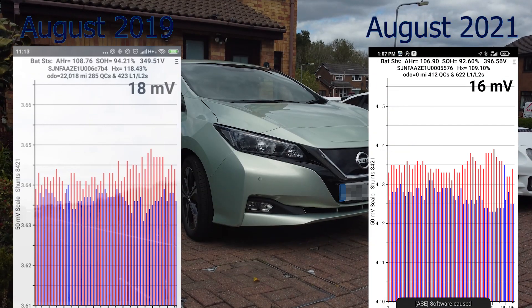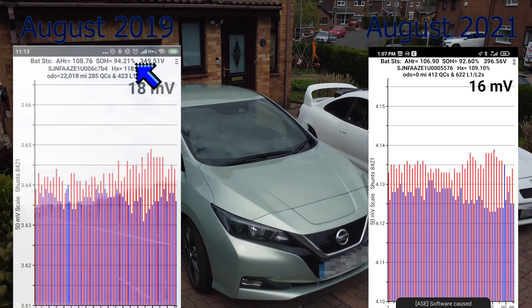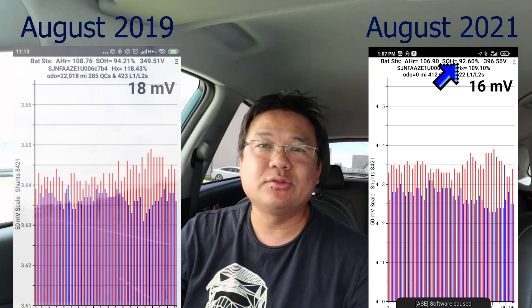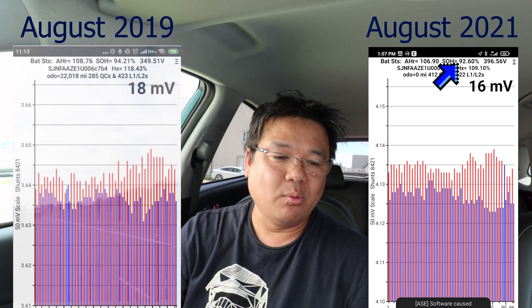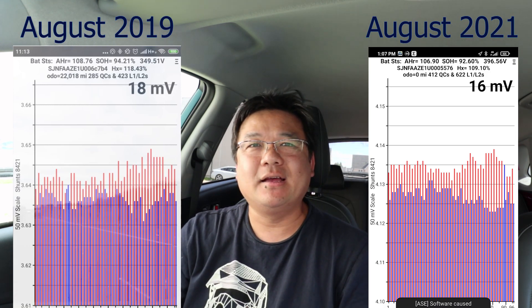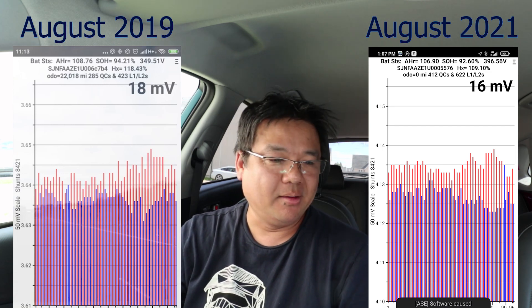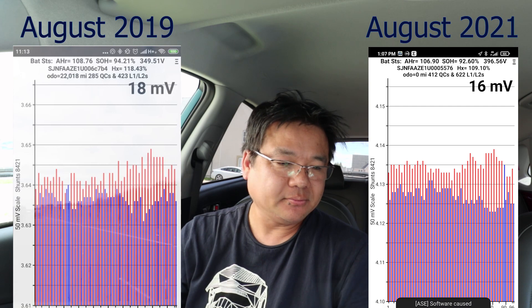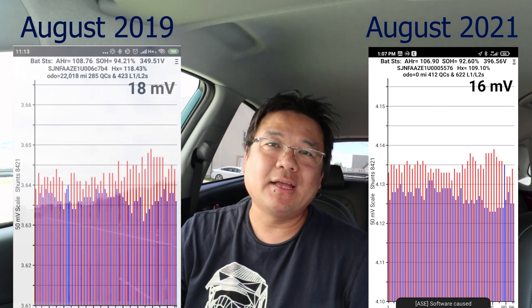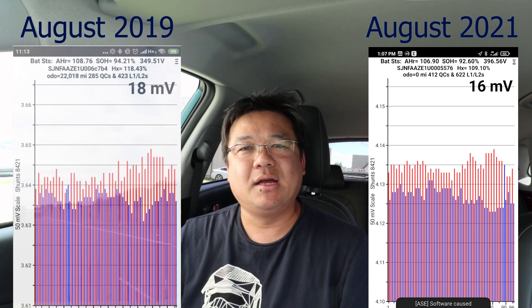The state of health back then was 94.21% compared to 92.6% now, so that's only a 1.6% loss — not as bad as we originally thought from the original video I made back in 2019. The car has done an extra 11,000 miles, and there have also been quite a few quick charges.